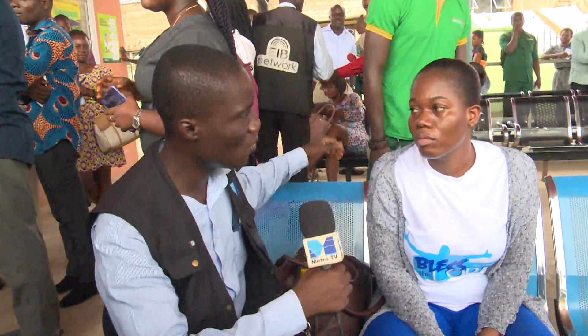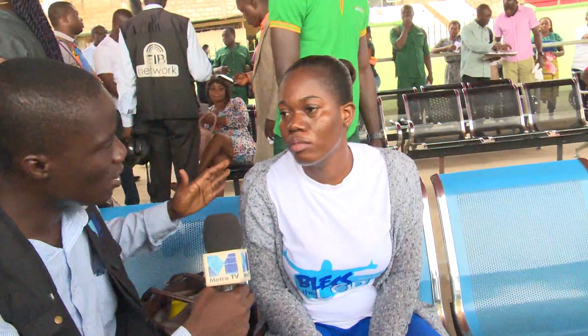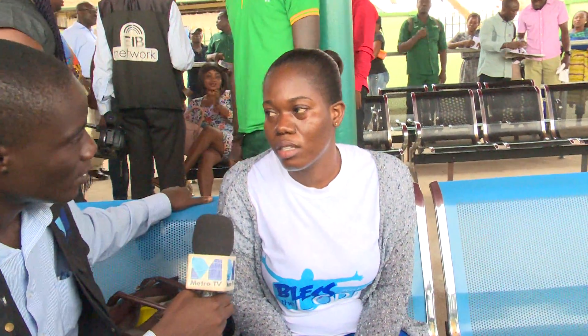My name is Irene. I stay around Asafan. How has it been for you boarding the Ayalolo bus? To me, it's been convenient, yes — as compared to the normal commercial vehicles, otherwise called trotro. It's easy to access it from where I come from and it takes me straight to where I want to go. I board it when I'm going to campus, but it doesn't go to where I work, so only when I'm going to campus.